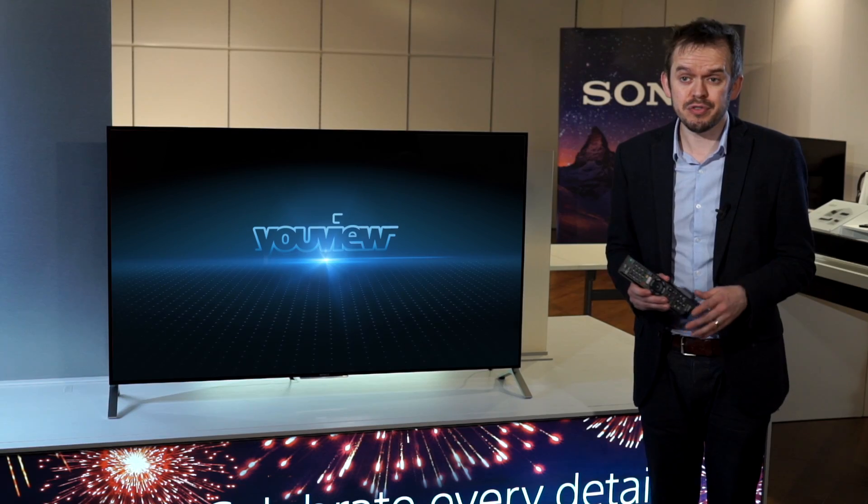All Sony Android TVs now include a service called uView. Let's have a look at what this service is and how it's revolutionising the way we watch TV.